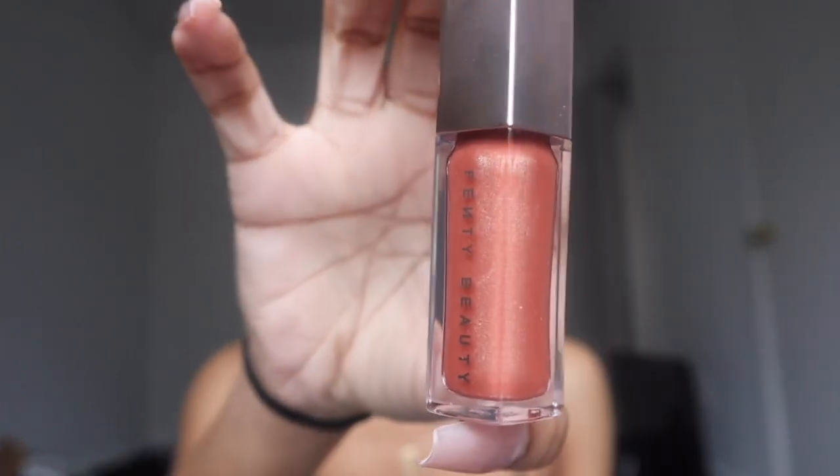Over the weekend I got this Fenty lip gloss in the color Fenty Glow. My friend said I should get it. This is how it looks — it's so cute. I don't know how it's gonna look with my skin tone so we're gonna try it on today.